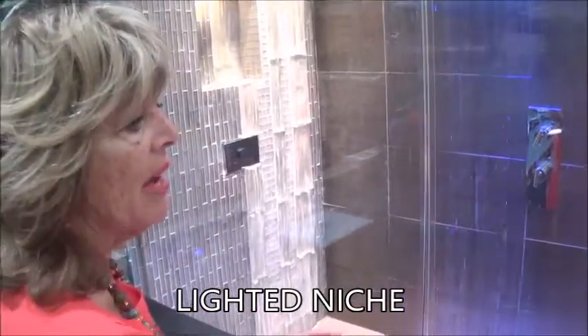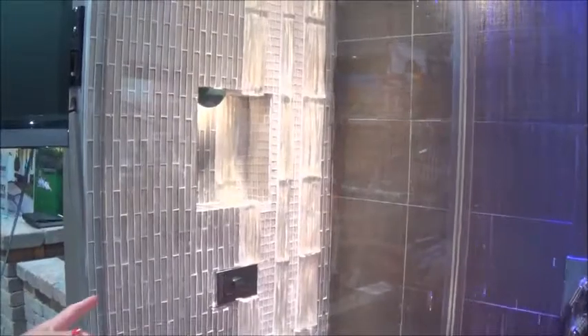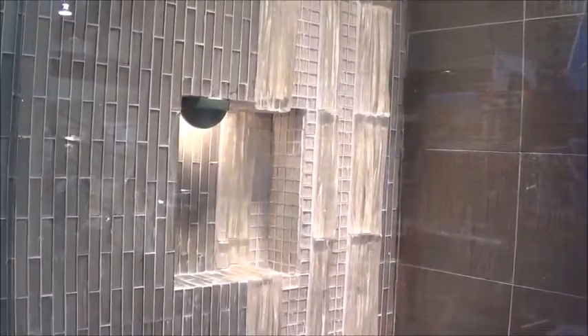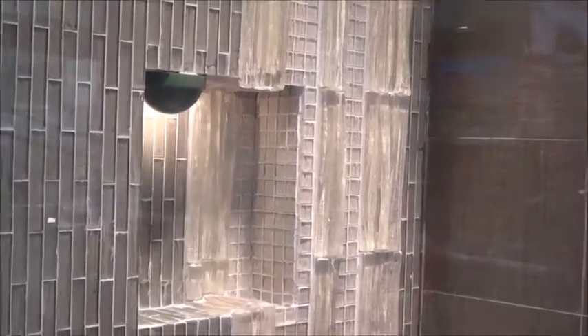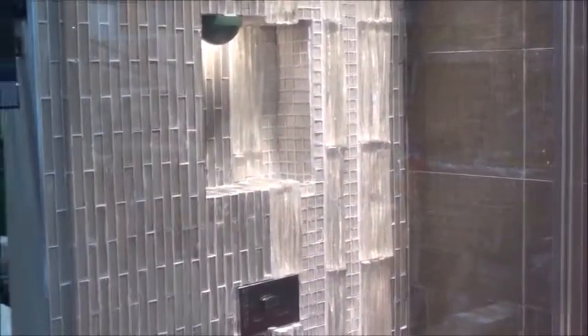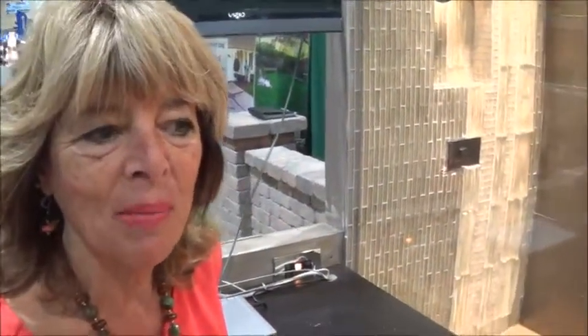We also have in the shower a lighted niche where you can put your shampoo, etc. And you'll also see this beautiful ocean-sized glass — really stunning, three-dimensional, long icicle-look glass. What makes it interesting is it's something that's unusual and beautiful, and when you have beauty in your environment, there's something wonderful that happens in your soul.